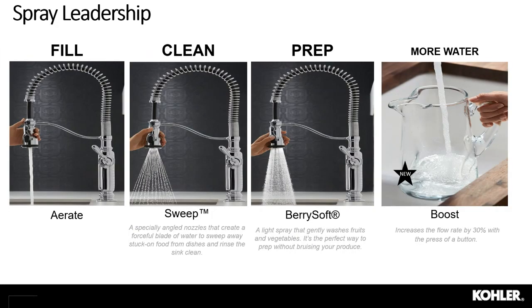Before talking installation, let's quickly touch on our sprays. We're really a leader in spray technology. Our Sweep spray is for cleaning — with an angled nozzle, it creates a blade of water great for cleaning off dishes and tight corners in your sink. Our BerrySoft is a food prep spray that's light and gentle for washing produce and a nice rinsing spray for day-to-day use — you'll find BerrySoft on Tornât, Artifacts, and Graze, keeping it at the premier price point.